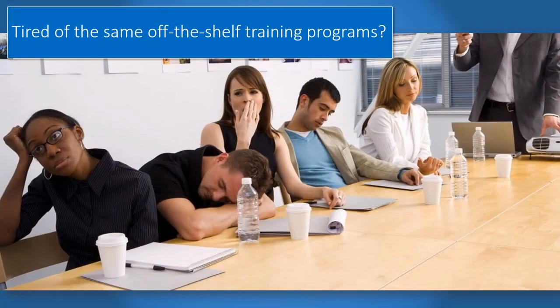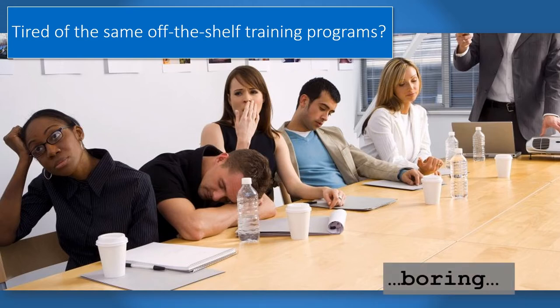Tired of the same old boring off-the-shelf training programs that you show year after year? Are you even sure that the same videos you've been showing for the past 10 years reflect current practices and regulations? Let Tyen Bond help you make training easy with our customizable computer-based training modules.